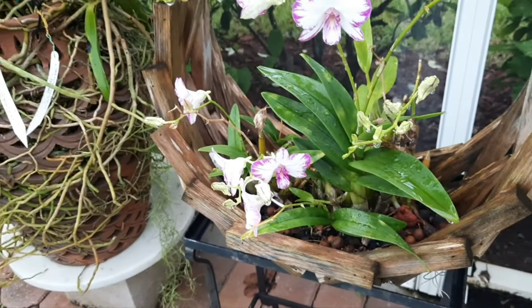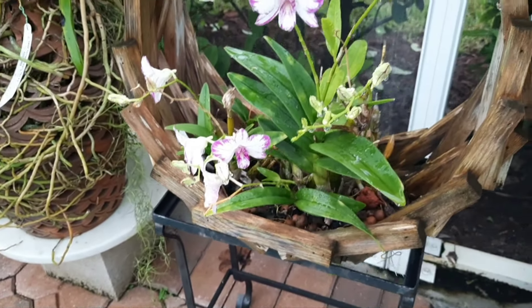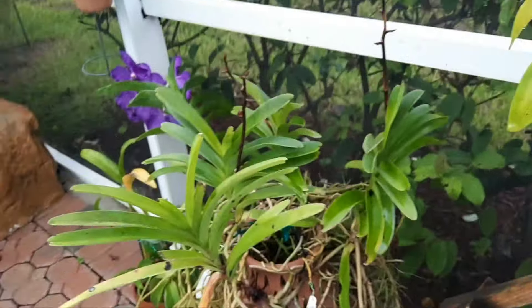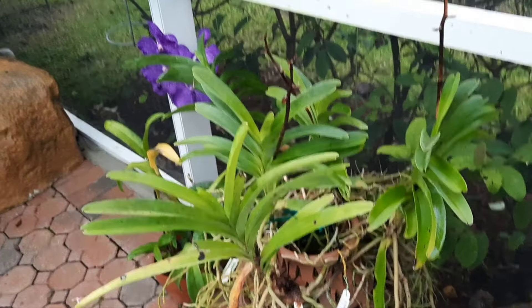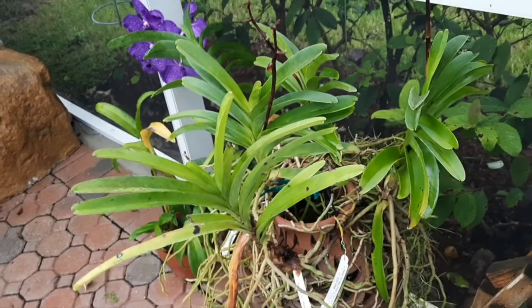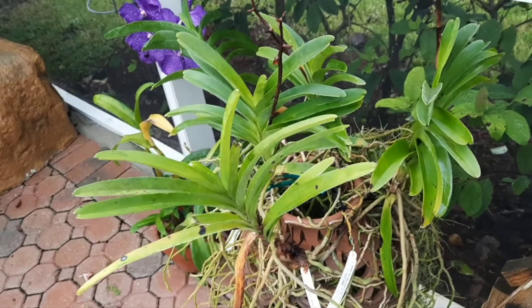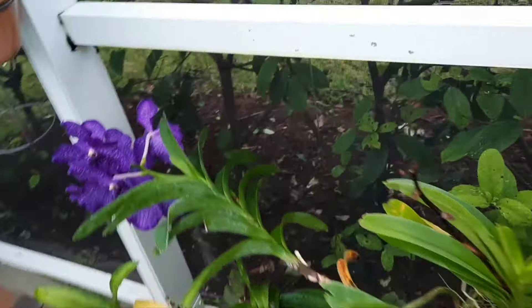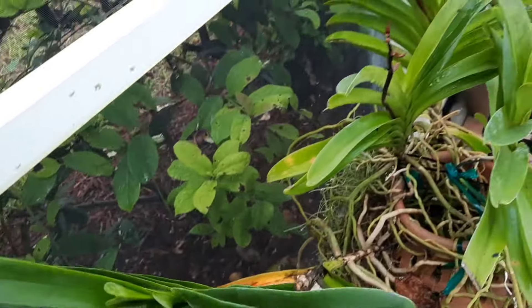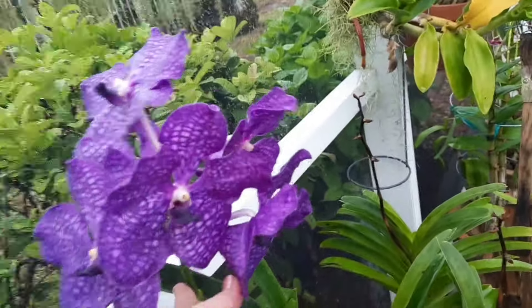I'm so happy to see my orchids! I don't know who I miss the most. I would say my dog, then my orchids, then my husband — it's so bad to say, but I think it's the exact order!